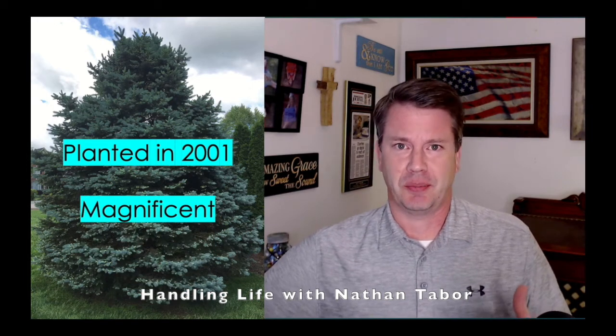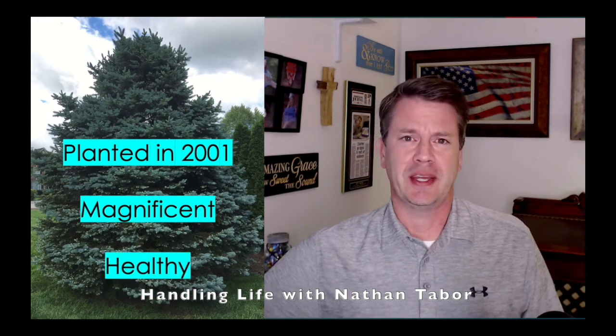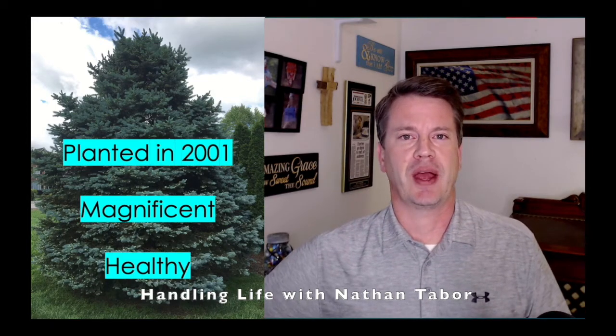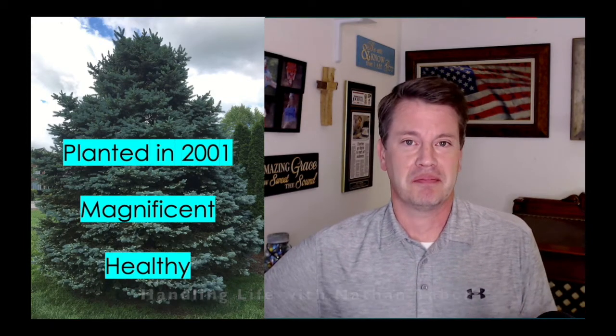Do you love blue spruce trees? I do. They're some of my favorite trees. Well, this is a tree that I planted at my house in 2001. It's a beautiful tree. It's magnificent. It's 20-ish feet tall. It's been healthy over the years. It's just one of those trees when you drive up to a driveway or a house, you're like, wow, it's a nice tree.